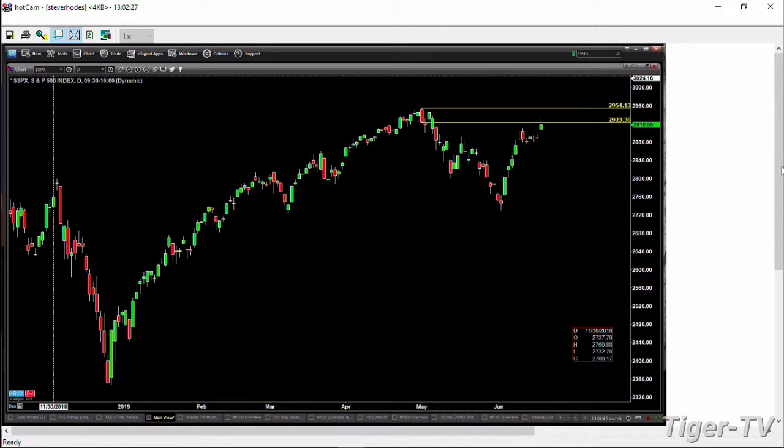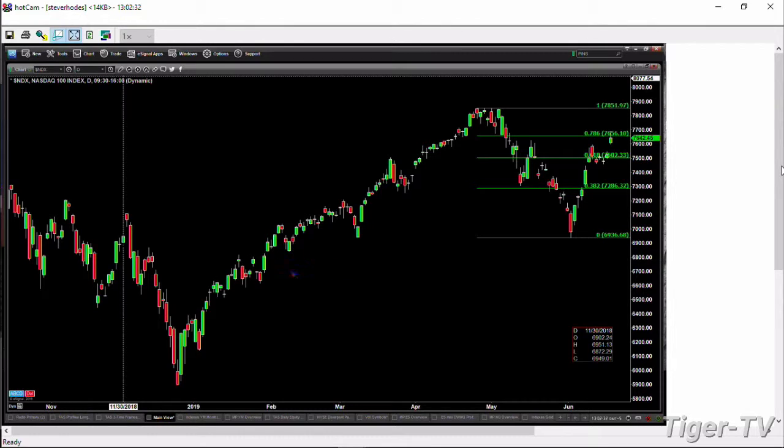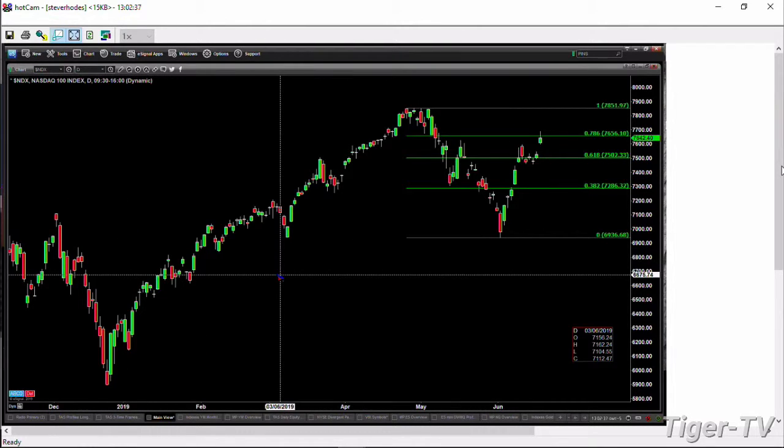Just to round this out before we go and prepare for the other show — if you take a look at the NDX 100, the interesting thing here is it's not up to its all-time swing point high, but it's at the .786 retracement level at 7,656. Very interesting.